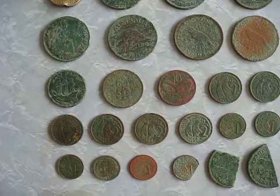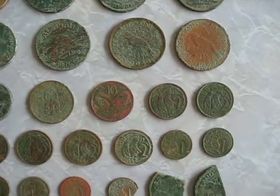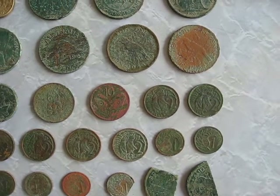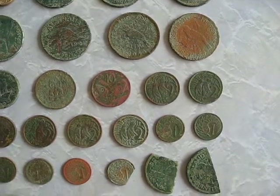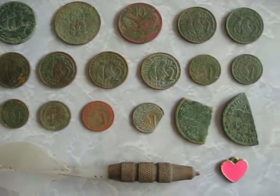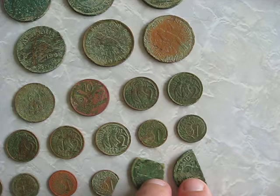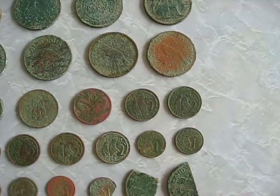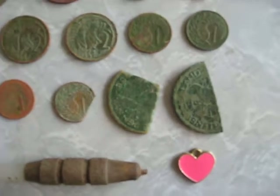The date on the New Zealand half penny is hard to read. Also found an old ten cent coin, six two cent coins, six one cent coins, and one one cent coin that's been hit by a lawnmower, plus two halves of a penny that had been hit by a lawnmower.